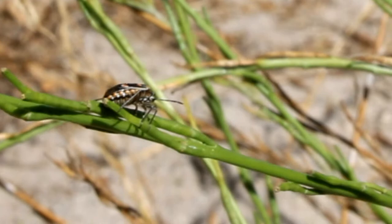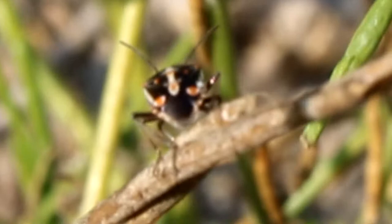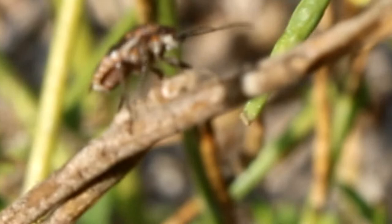Now he's a stink bug with no natural predators, so they're free to roam as much as they want. Now if a bird wants to eat it, the stinkness kind of repels the bird. So these guys are completely wild.